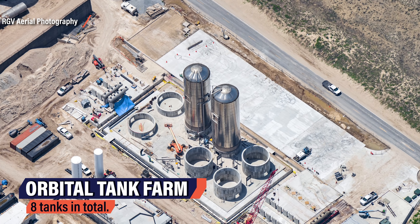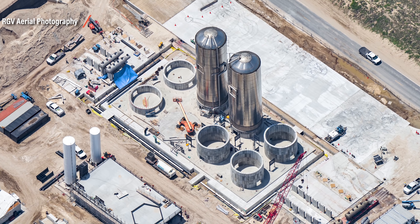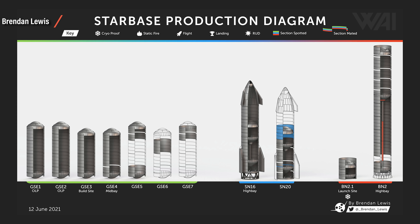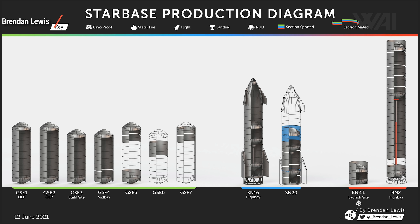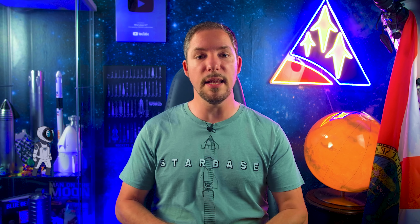An aerial view from RGV Aerial Photography shows that a total of 8 tanks will need to be installed on site — one is an already delivered water tank, leaving 7 GSE tanks. Brandon Lewis's progress diagram shows all GSE tanks are either finished and installed or in production: tanks one and two are already installed, three is almost done, four is in the mid bay missing the final stack, five just had its aft section sleeved with the forward section finished and the middle section missing. We can also see the progress of Serial Number 20, the first orbital Starship, and its booster BN2 — SN20 is just missing fairing and nose cone, with the booster now almost done besides stacking.